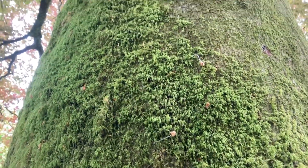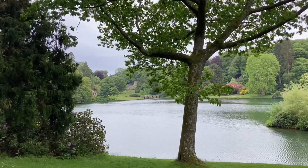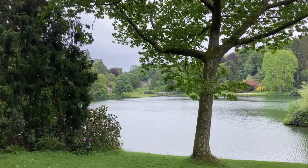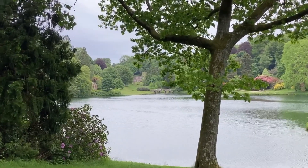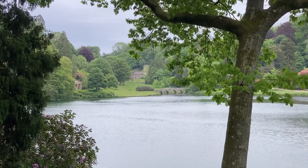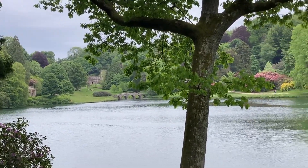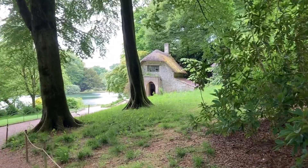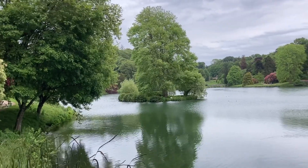Shaggy moss all the way up this tree. Stunning vistas. A little thatched cottage for people to play at being peasants, I suppose.